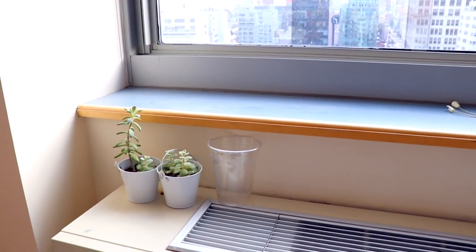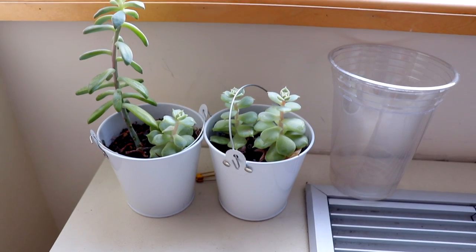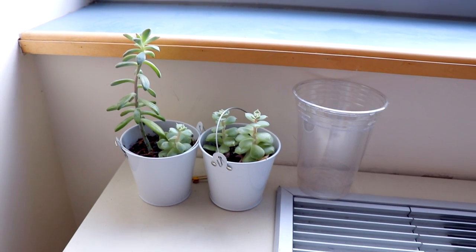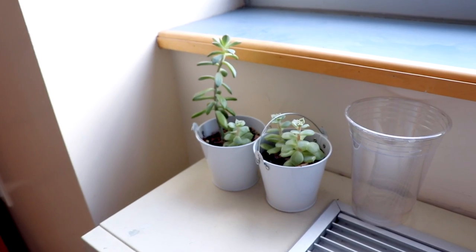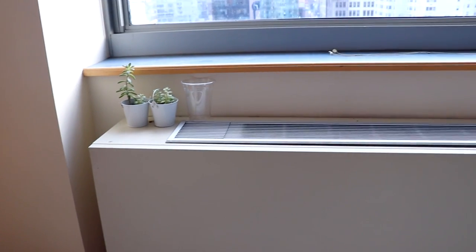Back to daylight — I have my plants, and for some reason they keep dying even though I take very good care of them. I feel like succulents are supposed to be really easy to take care of since they don't really need water or anything, but I guess plants just hate me.